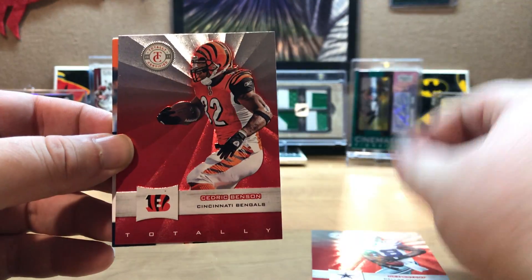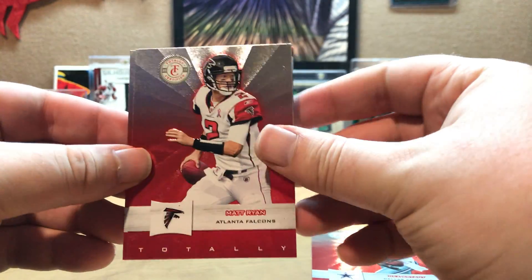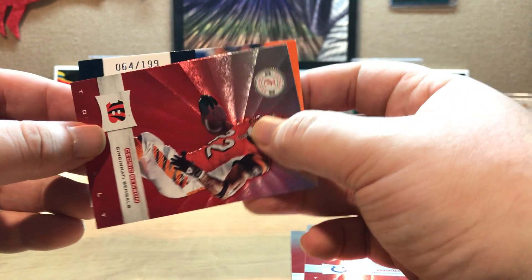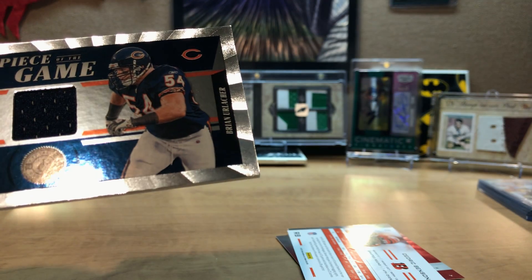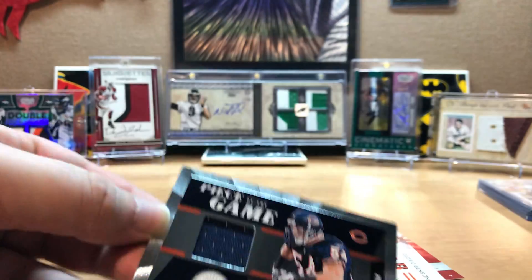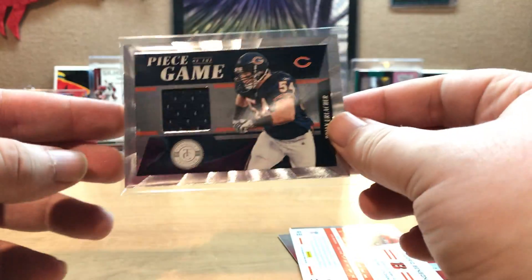First pack: Dez Bryant, Cedric Benson, Matt Bryant, Reggie Wayne - and there's the hit. Cedric Benson numbered 64 of 199. And Brian Urlacher 'Piece of the Game' - nice looking card, 64 of 199. Brian Urlacher Piece of the Game.